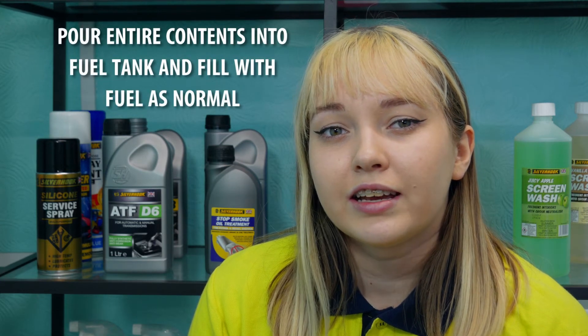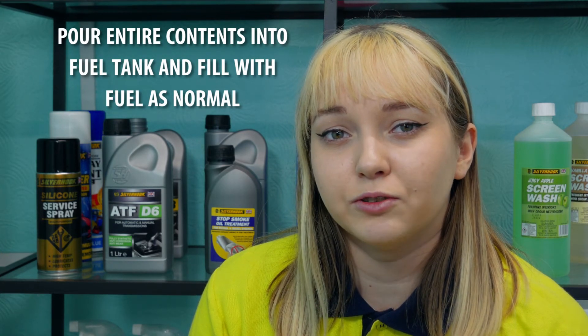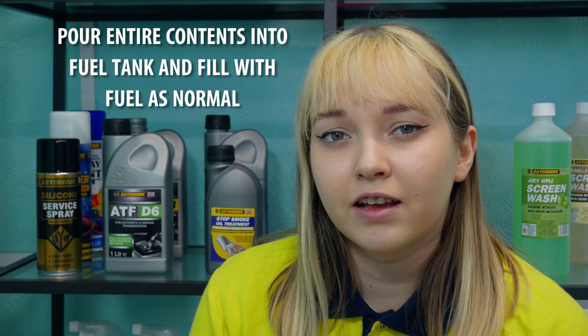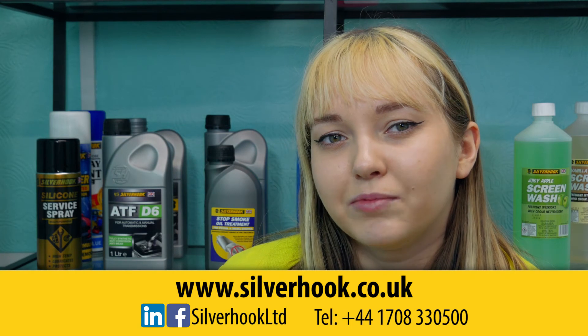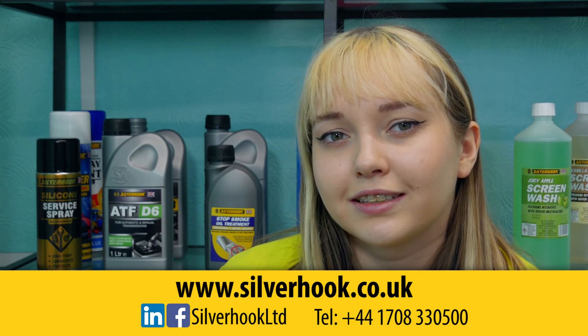To use, simply pour the entire contents of the bottle into the fuel tank and then fill with petrol as normal. Be sure to always wear gloves when handling chemicals. For more information, visit www.silverhook.co.uk or contact us directly.